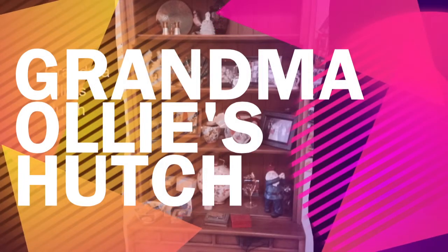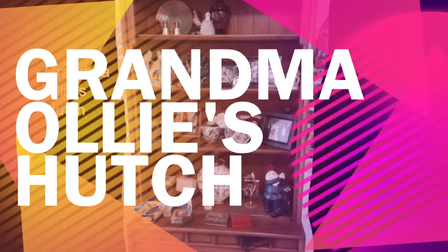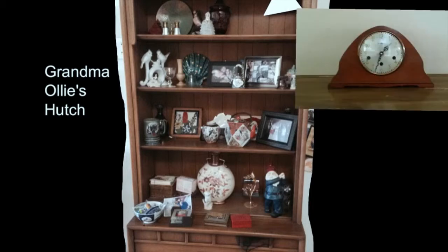This is a little story about Grandma Ollie's hutch and many of the things that were on her hutch. Mom's going to tell a little bit about them. You'll notice that there's something missing up here in the top corner — that was a clock. Mom, tell me about the clock that you had up at the top corner.